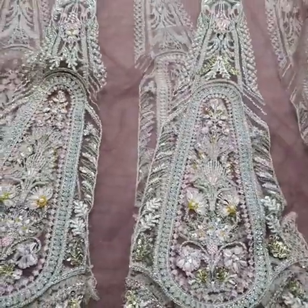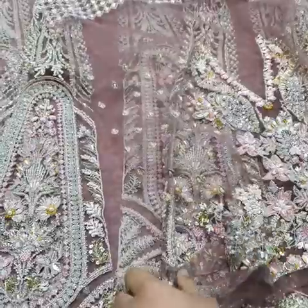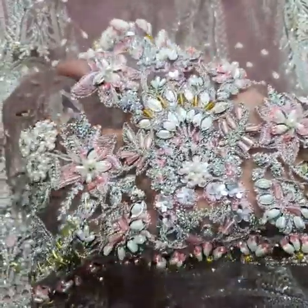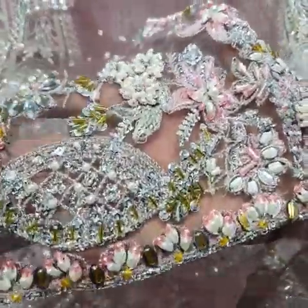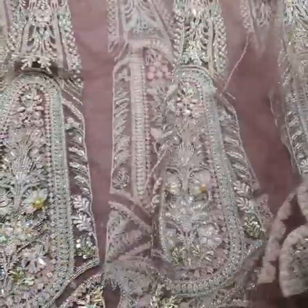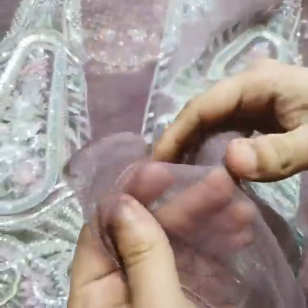The front and back body are both fully embellished. You can see crystal work and pulse work all over the front body. The back body has sequence and tilla work. So the six kalis of the front side are done and the body front and back side is fully embellished.